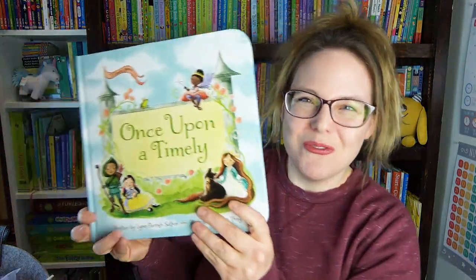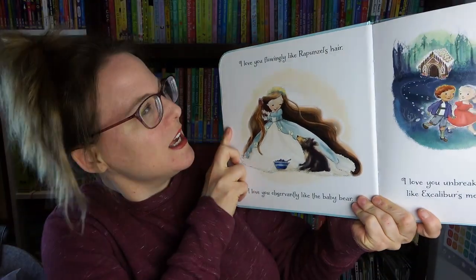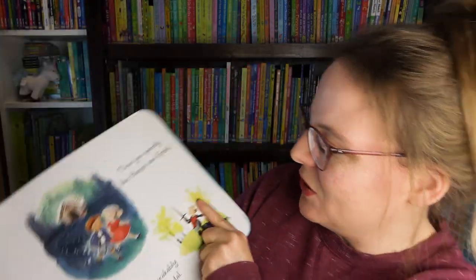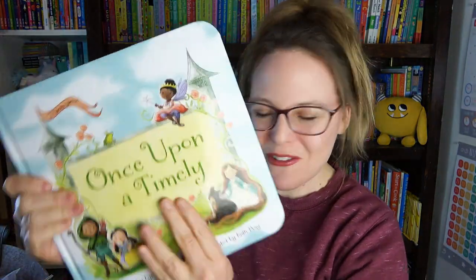One more Usborne book: 'Once Upon a Timely.' This one is all about love and fairy tales. In the front it says 'I love you flowingly like Rapunzel's hair' or 'I love you sweetly like Hansel and Gretel.' Inside we have Peter Pan and a knight and a dragon. So another great story about love.